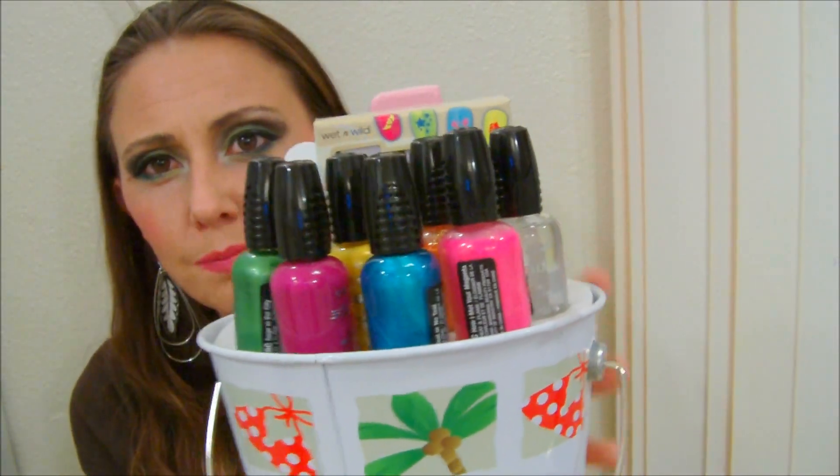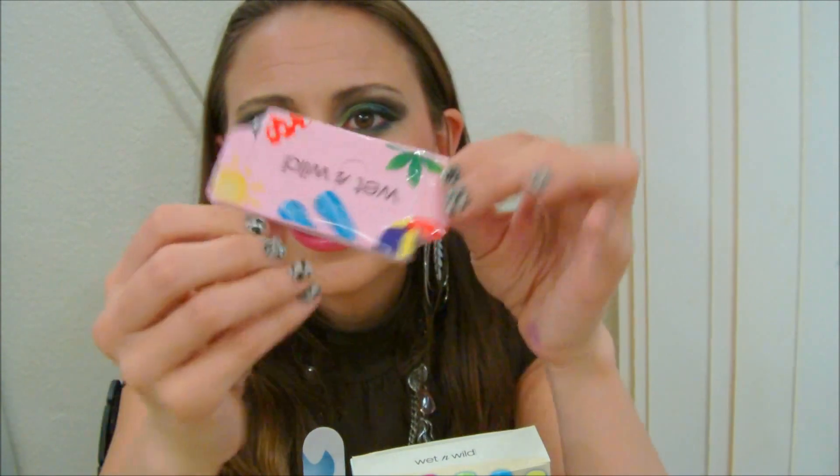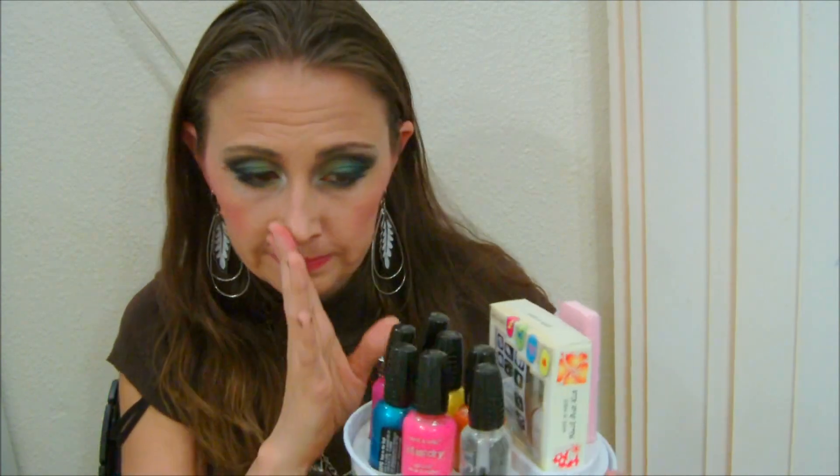Next thing I gotta show you — I was almost bummed that my one CVS didn't have it, and normally they have everything. I went to another one and wasn't sure if they'd have this, but it's the Wet and Wild nail polish bucket. It comes with six nail polishes, a clear coat, adorable little stencils, a white nail polish, toe separators, and a nice little file. I was just so happy to have this.